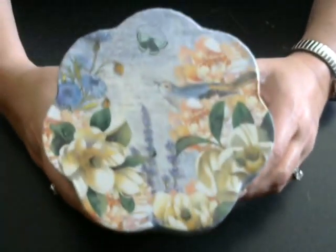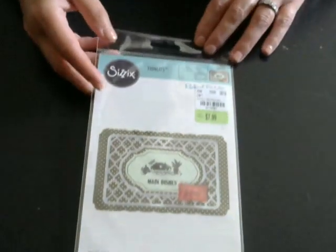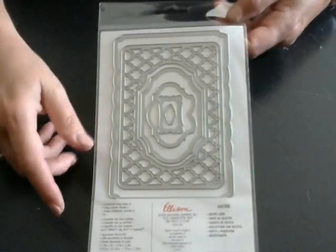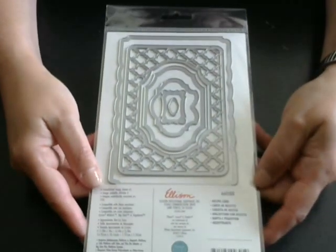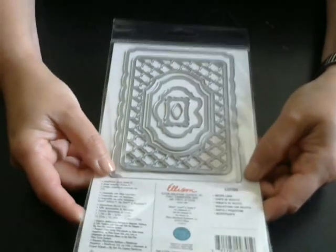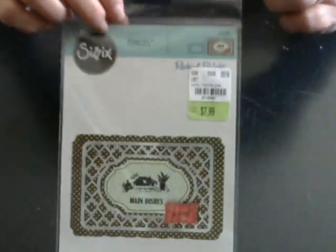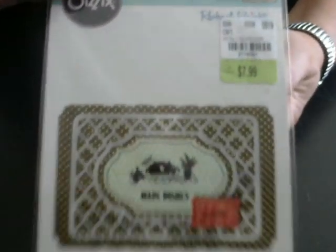Sometimes as crafters we go through phases and I guess I'm in my bird phase right now. Anyway, that was really cute — I paid $3.99 for that. I also picked up two dies. The first die was the Rachel Bright recipe card die — I thought that was really cute. I'll flip it over so you can see, sorry about the glare. It's perfect to use in pockets, so I thought that would be good for journaling cards for your junk journals and for sentiments.